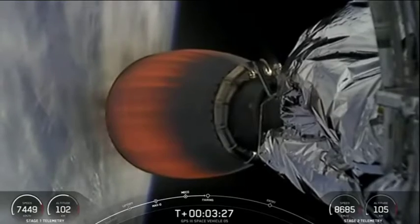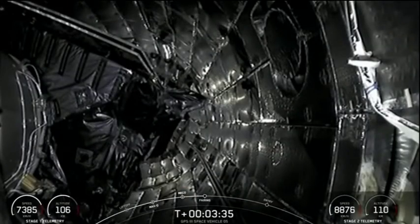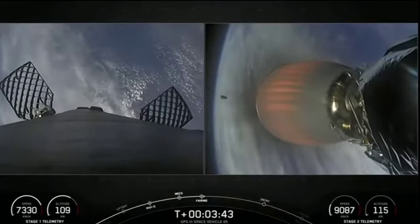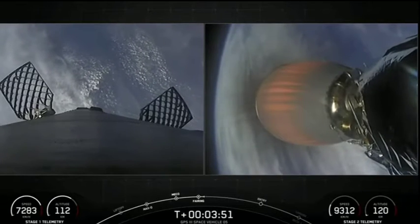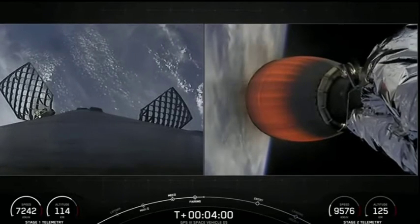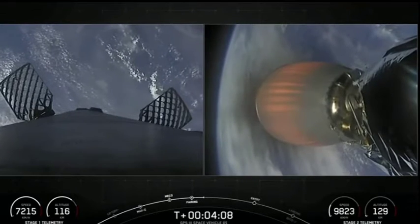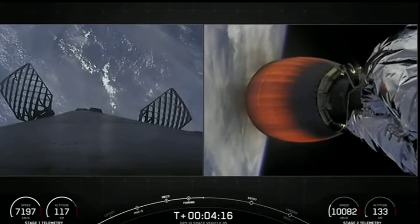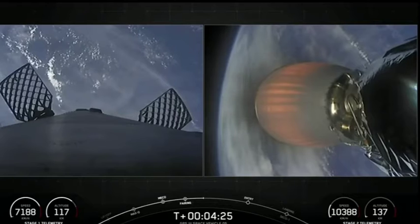Acquisition of signal, Poe Monkey. Fairing separation confirmed. A nice view from the second stage camera showing successful fairing deploy as Falcon 9 is passing through 110 kilometers altitude. We will be attempting to retrieve these new fairing halves with the help of our contracted recovery vessel, HOS Briarwood. Falcon 9 second stage is heading northeast along the U.S. coast. We are sending telemetry down through the SpaceX Bermuda ground station. Both vehicles continue to follow nominal trajectory. As we pass four minutes and 20 seconds into flight, all systems are go. Acquisition of signal, Bermuda, as Falcon 9 carries GPS into space.